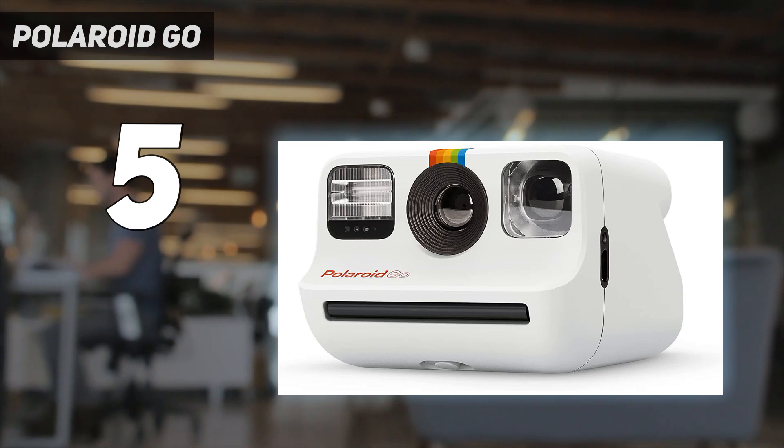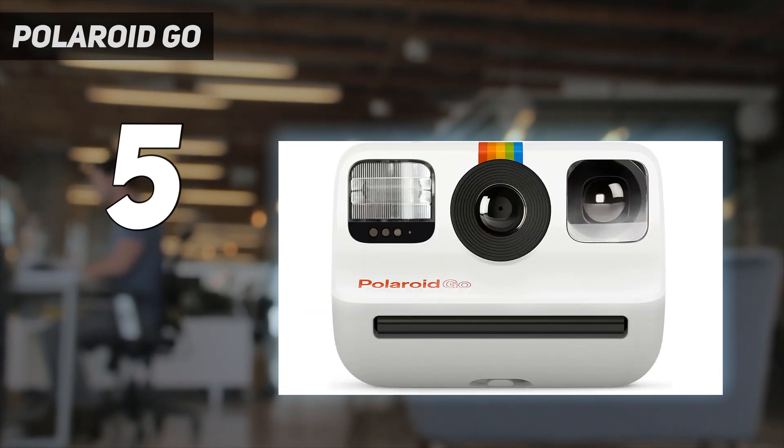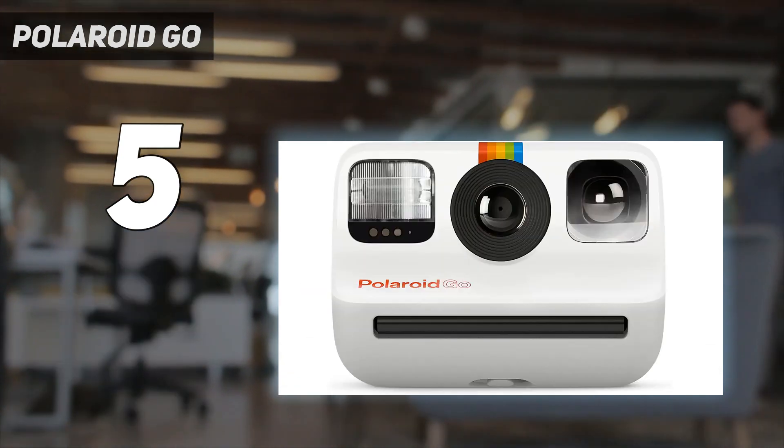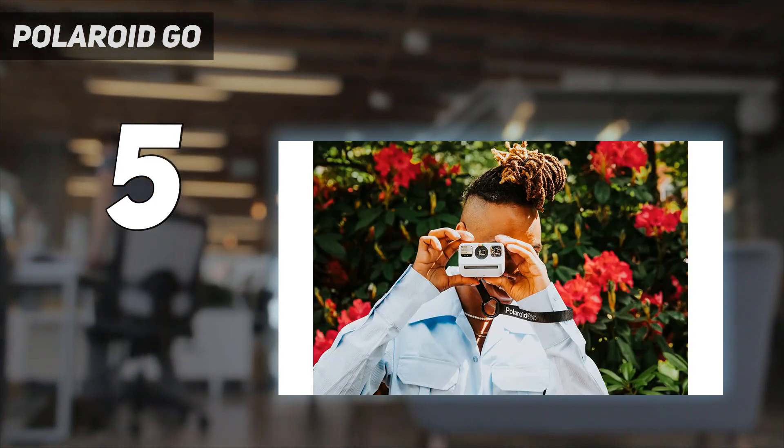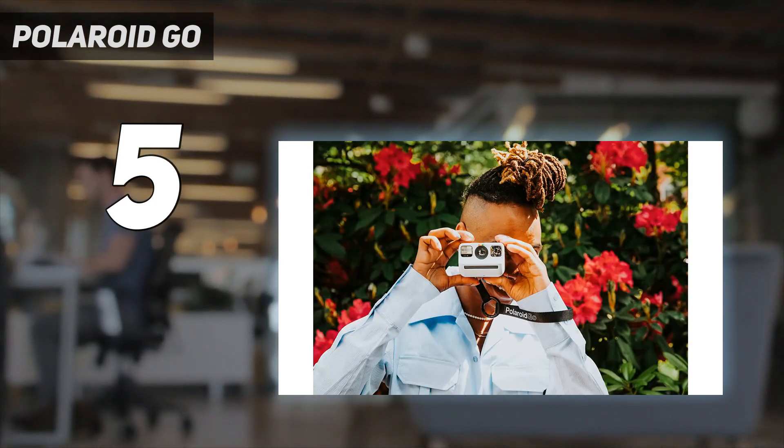There are a few less expensive alternatives, and film refills could be cheaper, but you won't find a more accessible or portable way to enjoy the fun of instant photography.